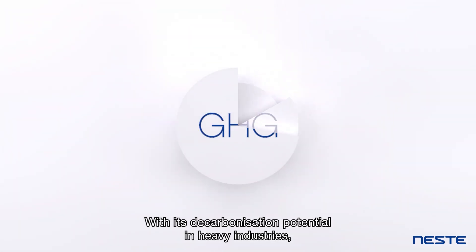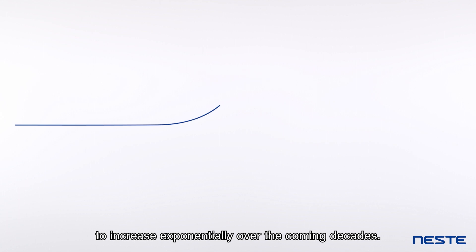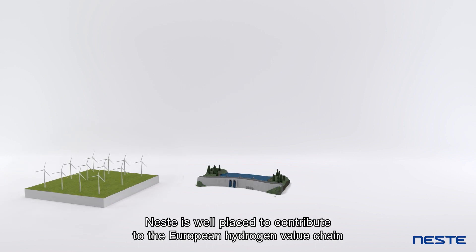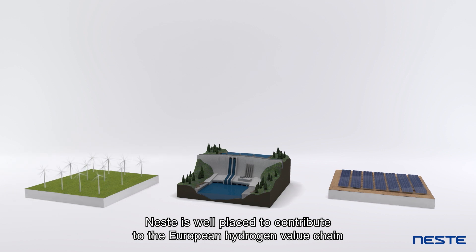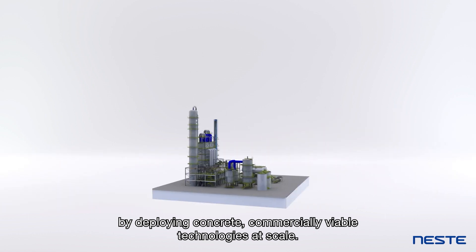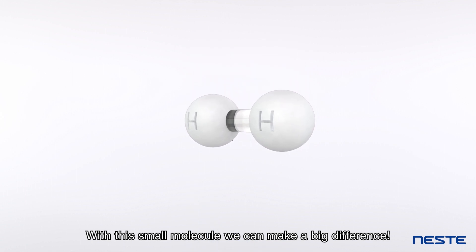With its decarbonisation potential in heavy industries, as well as its potential adoption in transport, the demand for green hydrogen is set to increase exponentially over the coming decades. As a pioneer in the green transition, Neste is well placed to contribute to the European hydrogen value chain by deploying concrete commercially viable technologies at scale. With this small molecule, we can make a big difference.